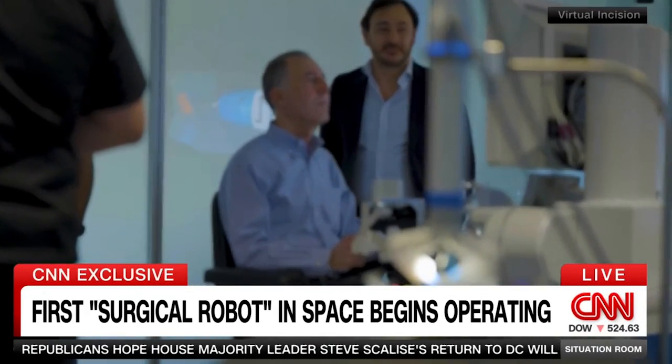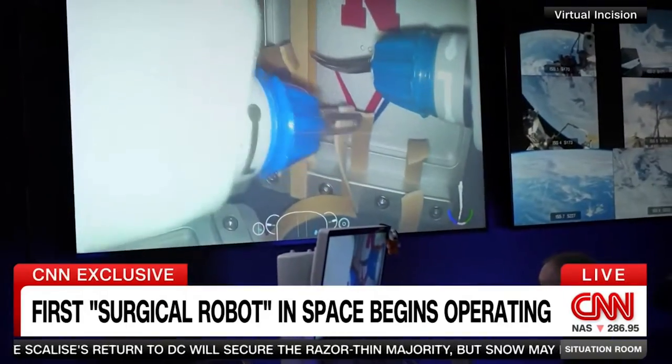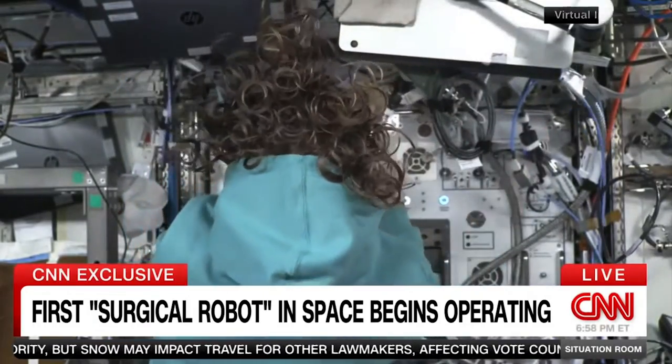Virtual Incision provided CNN with exclusive video as six surgeons at the company's headquarters in Lincoln, Nebraska, took turns operating the robot after it was powered up by NASA astronauts roughly 250 miles above. The adrenaline was pumping and I could feel my heart pounding.